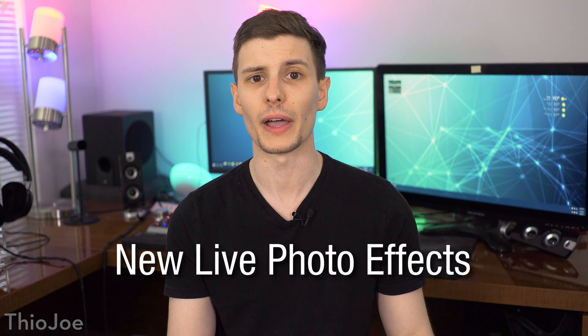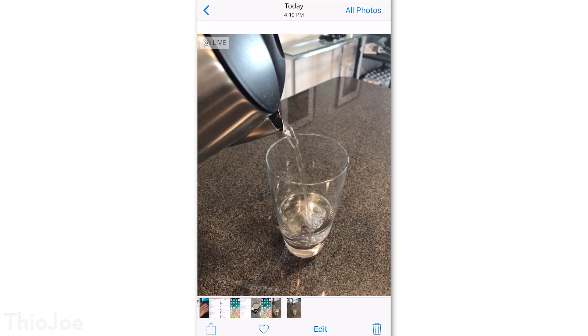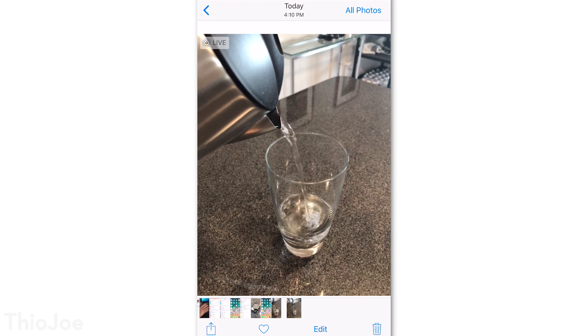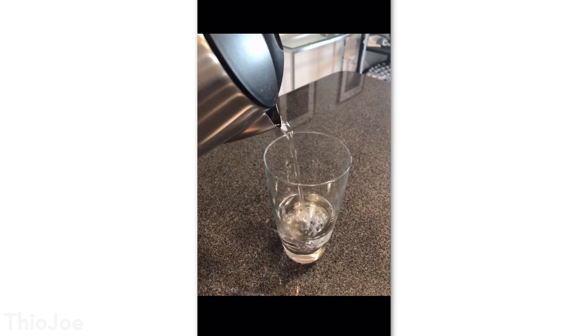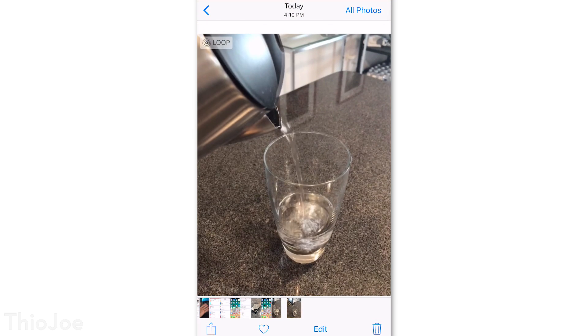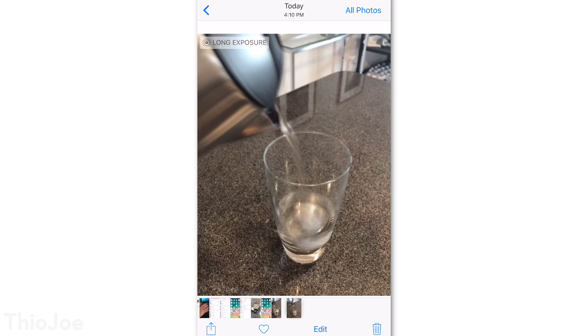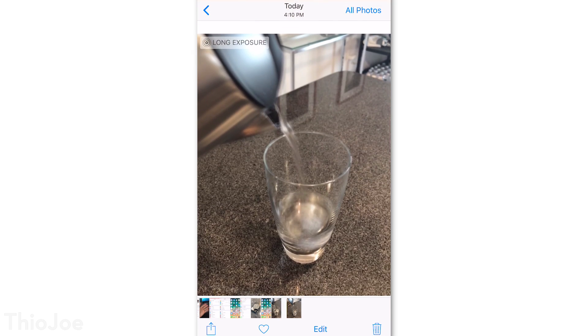Number eight is another camera feature: the new Live Photo Effects. These new options are called Loop, Bounce, and Long Exposure. To get to them, go to any Live Photo in the Photos app and just swipe up. The loop just loops it and tries to blend the beginning and end together. Bounce reverses the Live Photo at the end and then repeats that, so it looks like it's going back and forth. And Long Exposure actually creates a still image and combines all the Live Photo frames together into one that looks like a long exposure. I especially like that last one, and the good thing is you can change the effect after the fact.